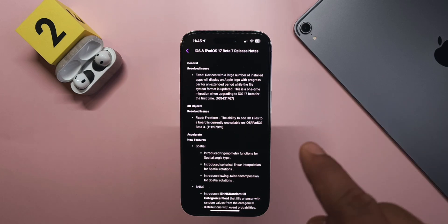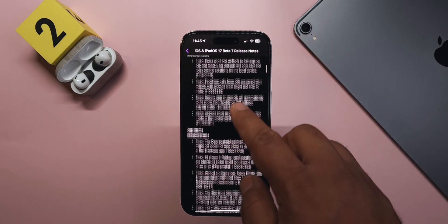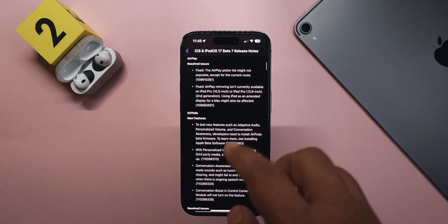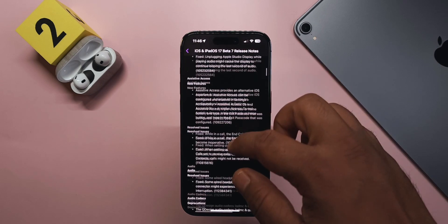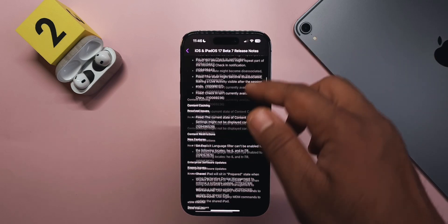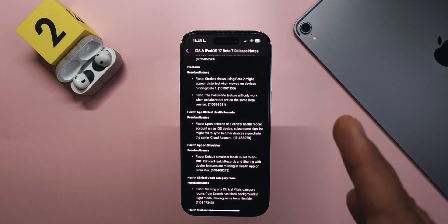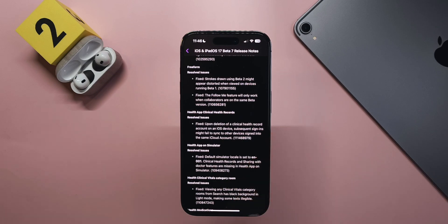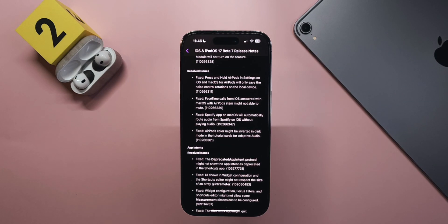For the release notes, I'll leave a link in the description. There are a lot of resolved fixes and new features mentioned — including AirPods adaptive audio fixes. Apple has been fixing a lot of things even in small-sized updates, both in Beta 6 and Beta 7. Hopefully next week we'll see an RC build.